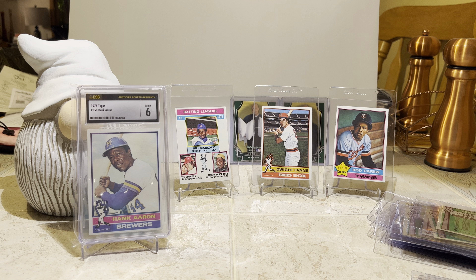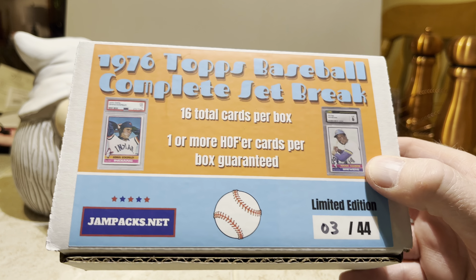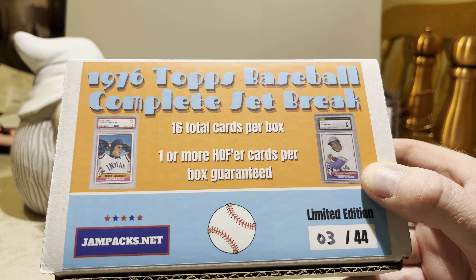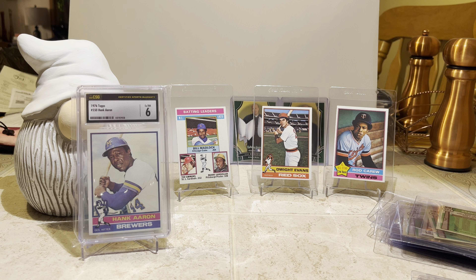So that is the 1976 Topps complete set break — 16 cards per box, one or more hall of famers guaranteed per box, 44 boxes total. Get them while they're hot. I'll try to get this video up — I've got a whole bunch of videos before this one that I haven't loaded, but I'm going to try to push this one out there earlier and ahead of the other ones.